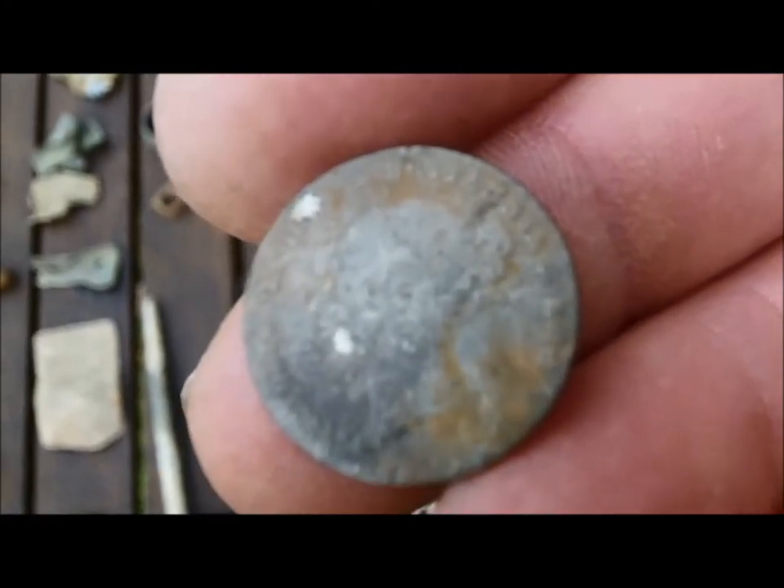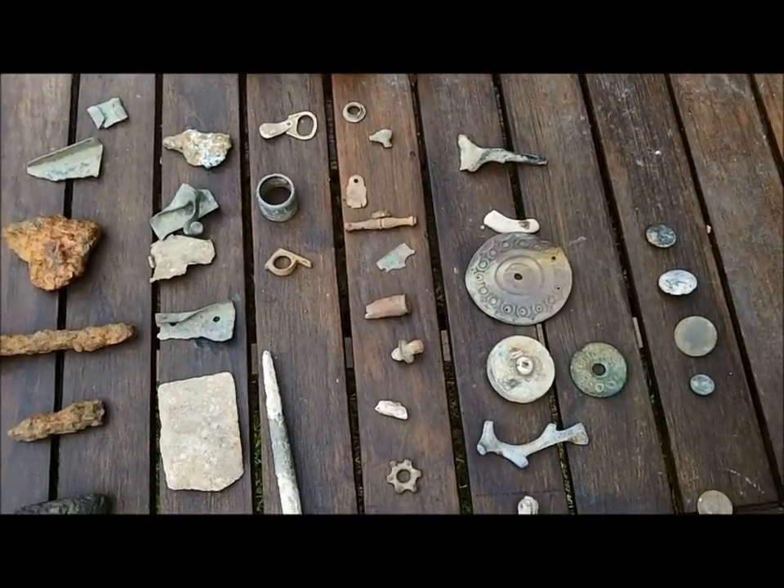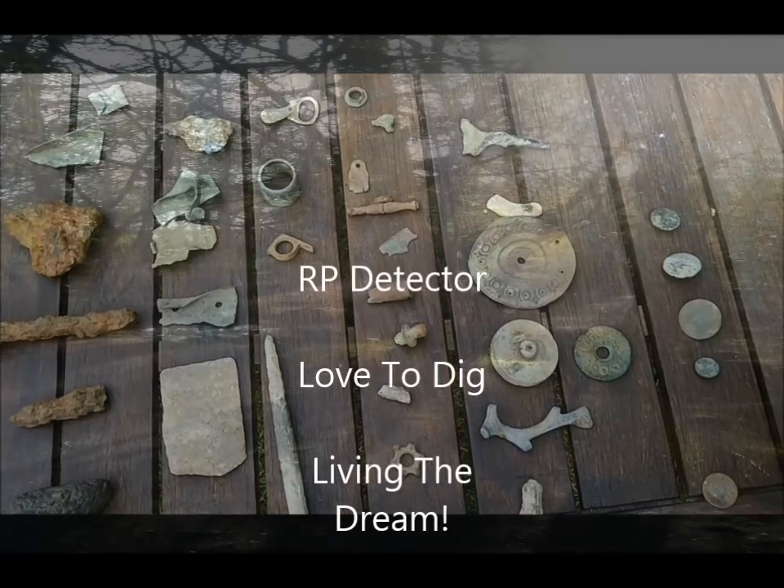I'm hoping to find a few more there. That's the round-up. Hopefully I'll have some more digs soon. I'll speak to you again. Bye.